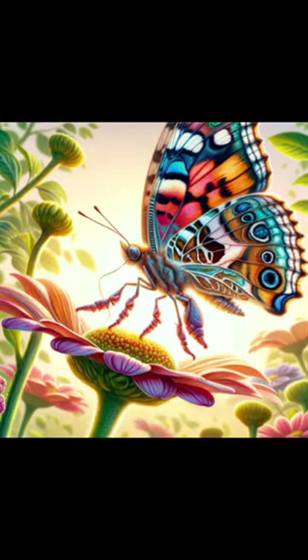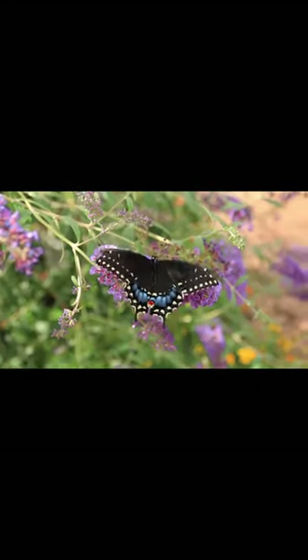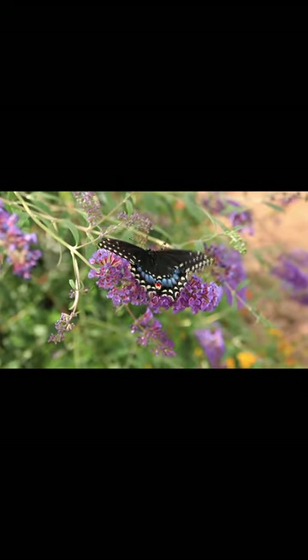Why can butterflies taste with their feet? Butterflies have the ability to taste with their feet, thanks to specialized sensory receptors on their feet known as chemoreceptors. These receptors can detect chemical signals from the environment when the butterfly lands on a flower or another surface.